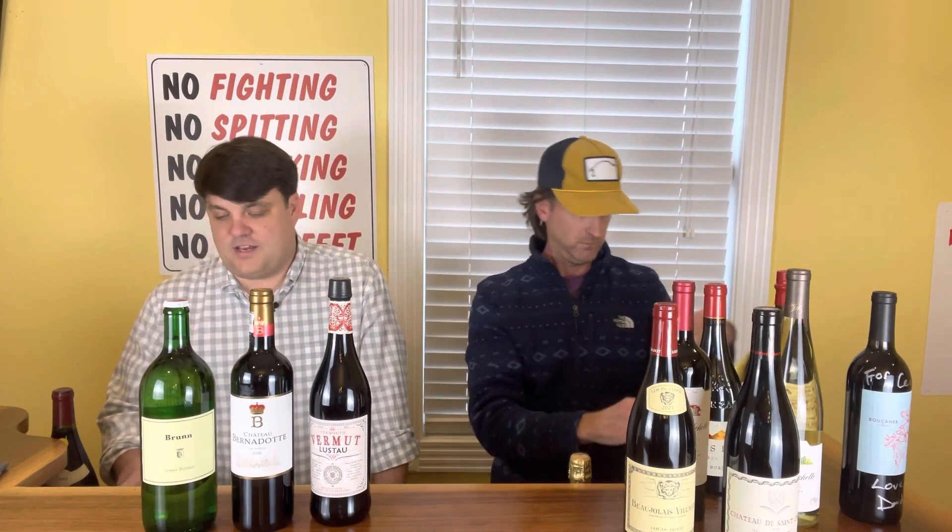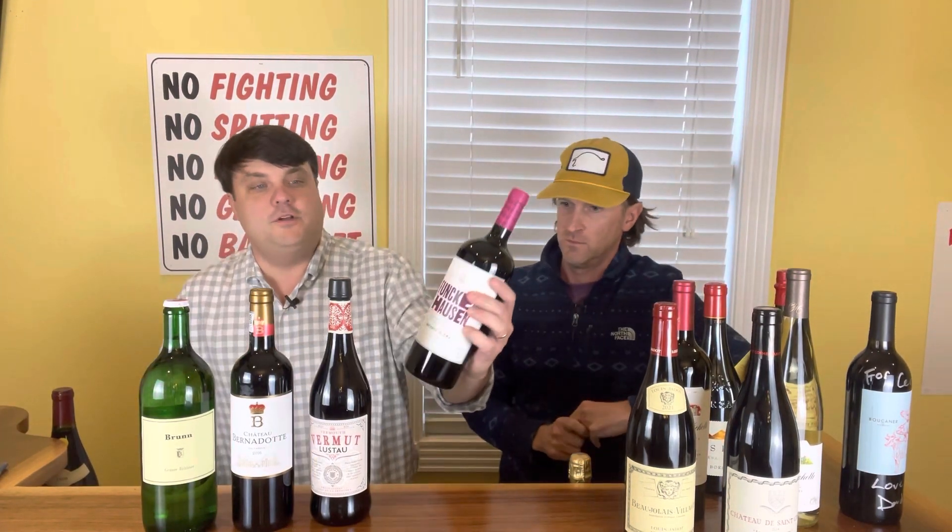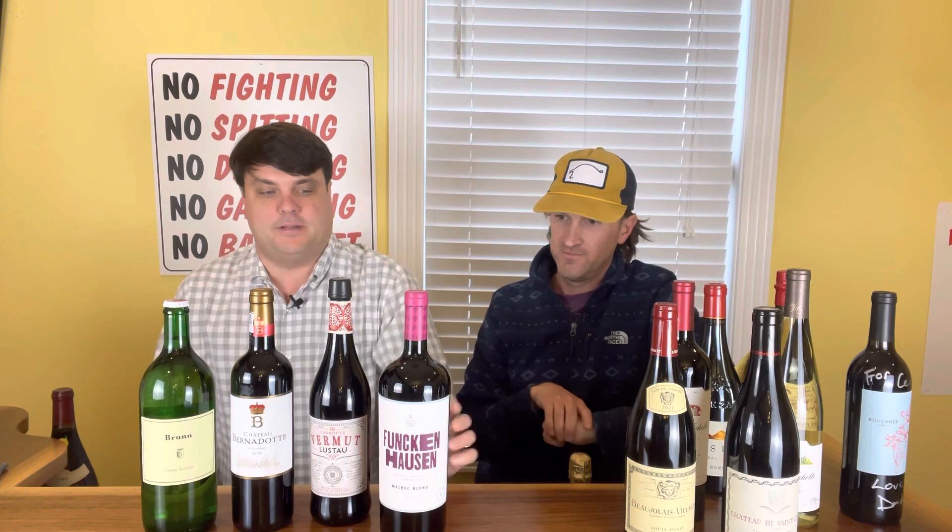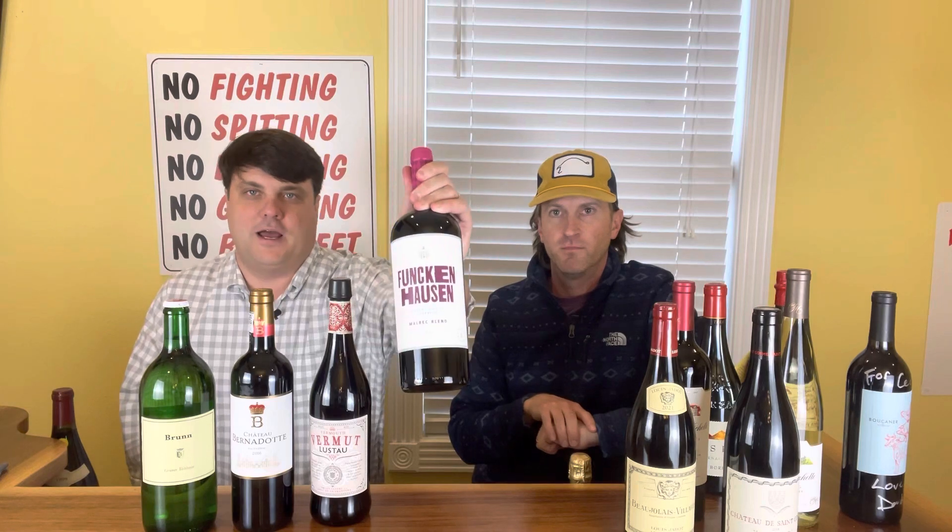I'm sticking in the liter theme. I picked Funkenhausen — first of all, I think the name is going to be fun at a white elephant. It is a Malbec blend from Mendoza. It's going to be bright, peppery, with some good fruit. It's just a very easy drinking wine, but really everyone's going to want to take home the Funkenhausen wine. And it's also like $16.99 a bottle. If your house isn't Funkenhausen, then you're in the wrong place.